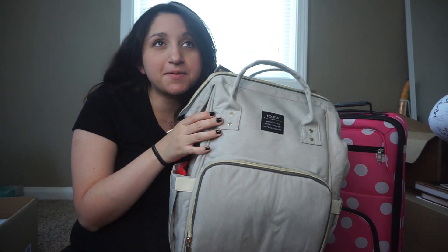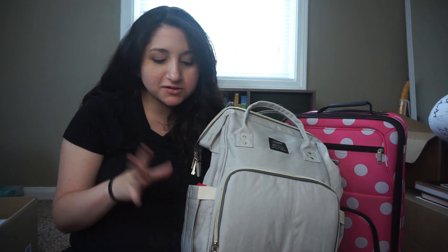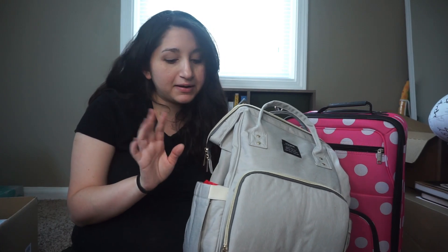I got this diaper bag from Amazon for about $19.99 — so $20, which wasn't too bad. If I can find the link I'll put it below because it's so spacious with so many pockets. I really recommend it.